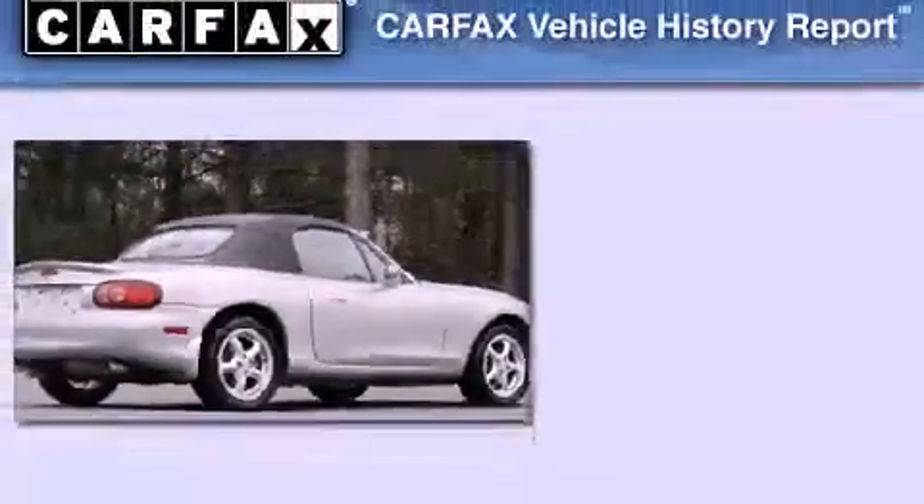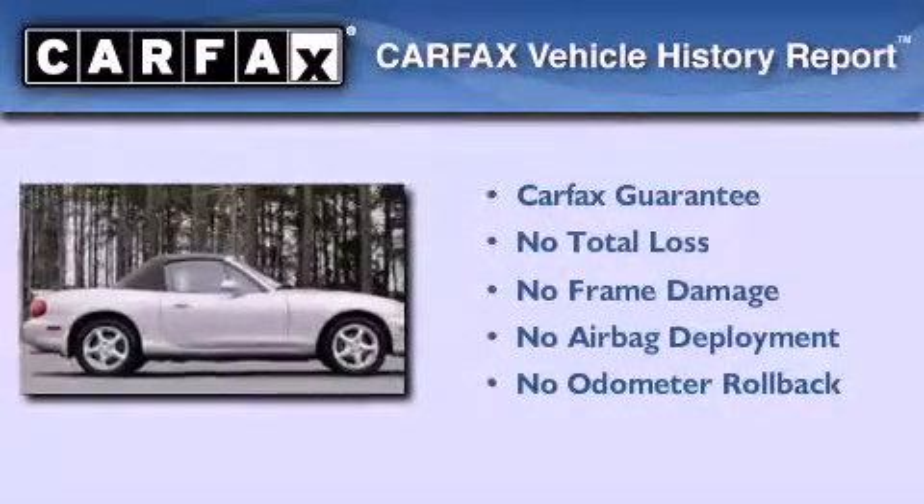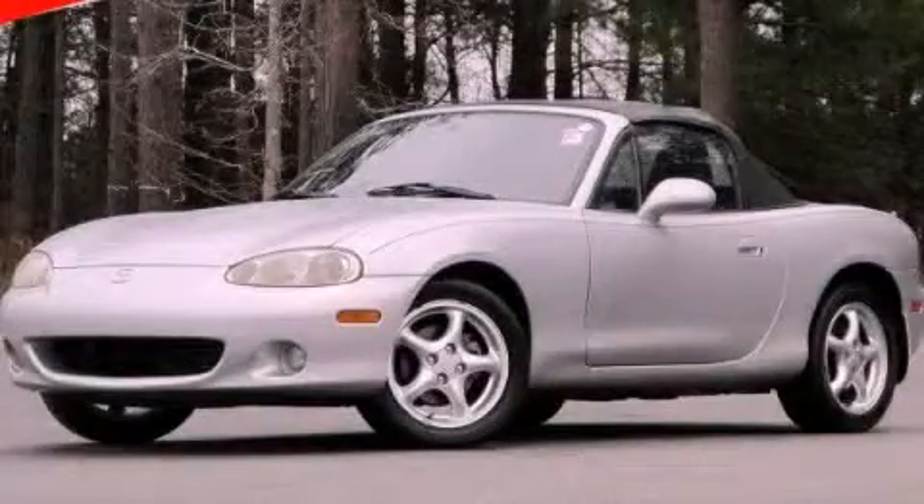With an EPA estimated rating of 28 miles per gallon on the highway, this automobile is clearly a fuel-efficient choice. Not to mention that this Mazda qualifies for the Carfax buyback guarantee. This vehicle is sure to sell fast. Call and arrange your test drive today.